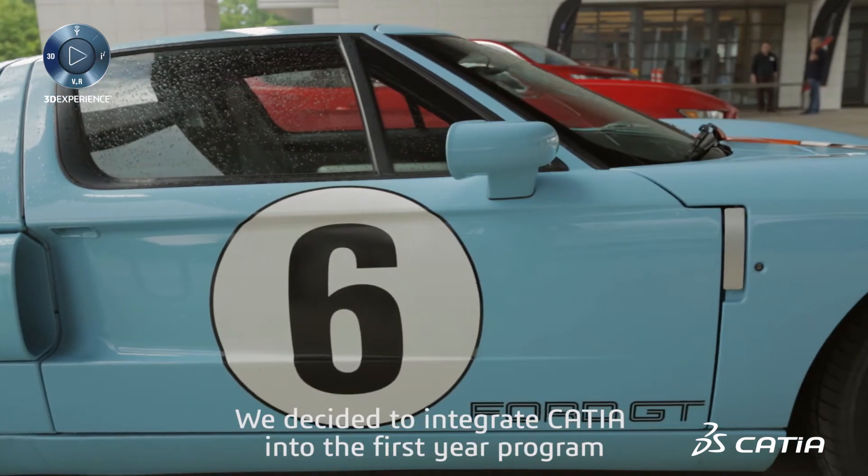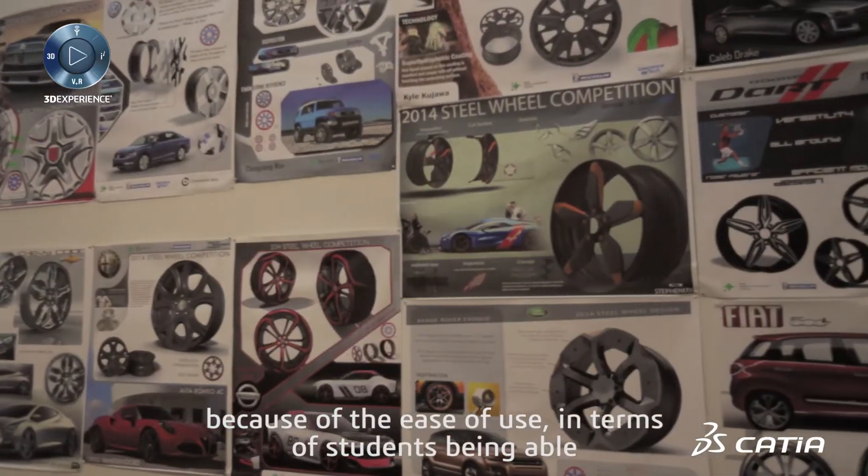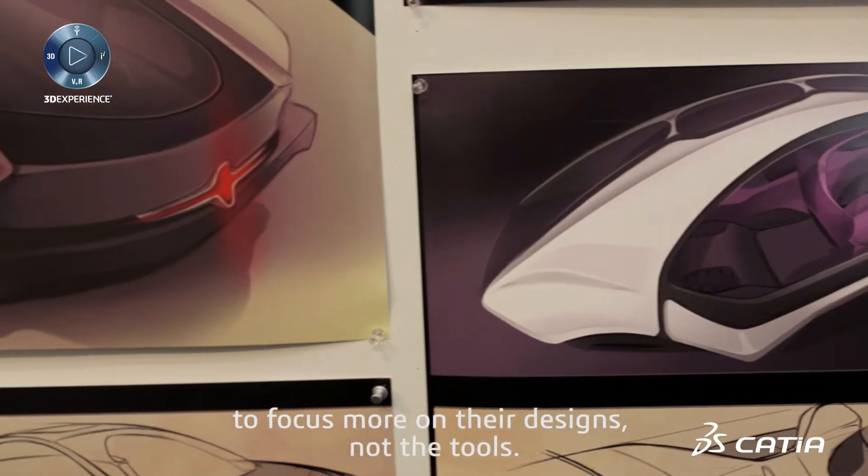We decided to integrate CATIA into the first year program because of the ease of use in terms of students being able to focus more on their designs and not the tools.